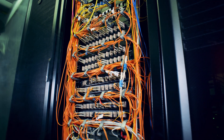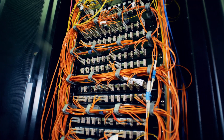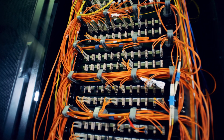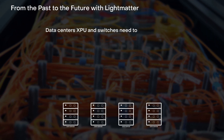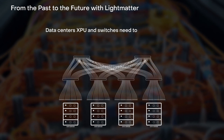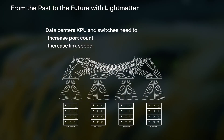The explosive growth of AI demands massive compute clusters. Existing interconnects are the bottleneck for scaling, and silicon photonics can solve this. In next generation data centers, XPU interconnects and switches must dramatically increase their port count and link speed to achieve higher radix and bandwidth density.